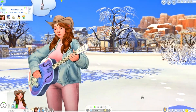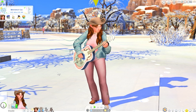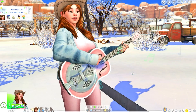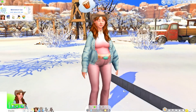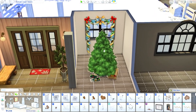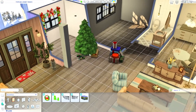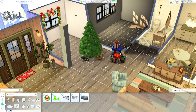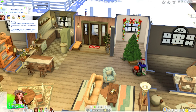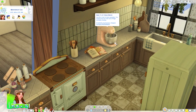Roberto plays some guitar for a bit. We now have enough money to get a Christmas tree — let's get that and decorate the house! We put the tree up, keeping it simple since it's just the two of them, but making it a little festive.